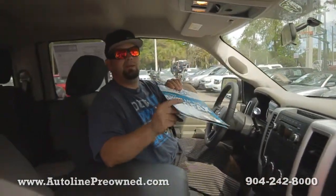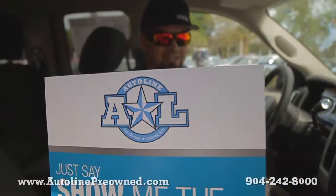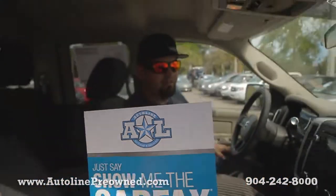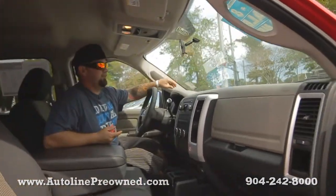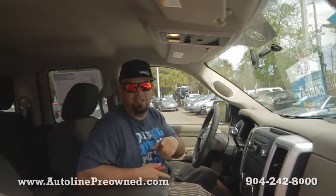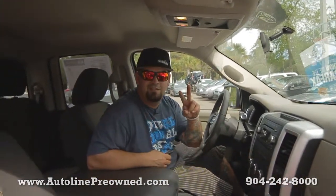Here's the Carfax I was telling you about — it's never been in an accident, clean Carfax, one owner, 2012 Dodge Ram. If you need a pretty much brand new truck at a pre-owned price, come check out our 2012 Dodge Ram. Schedule a test drive and let AutoLine show you an alternative concept in car buying. Come check us out.